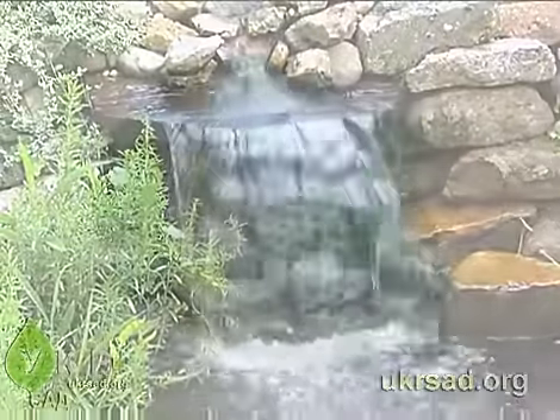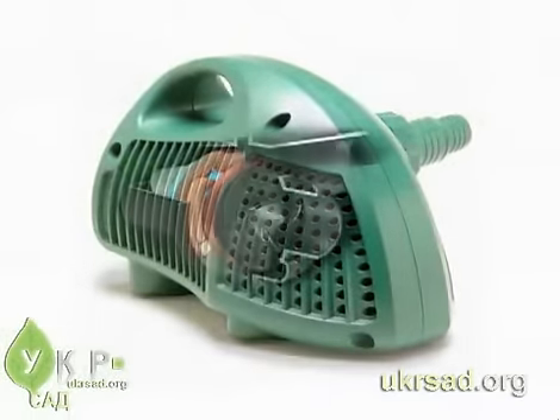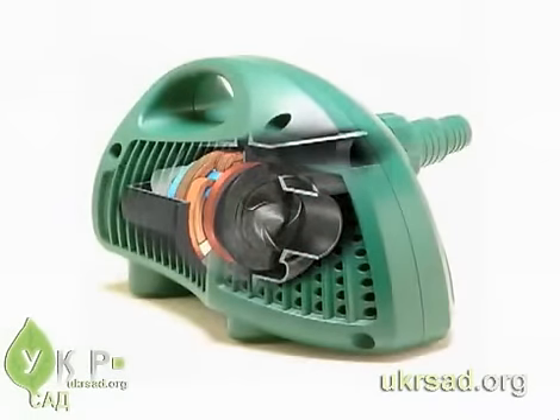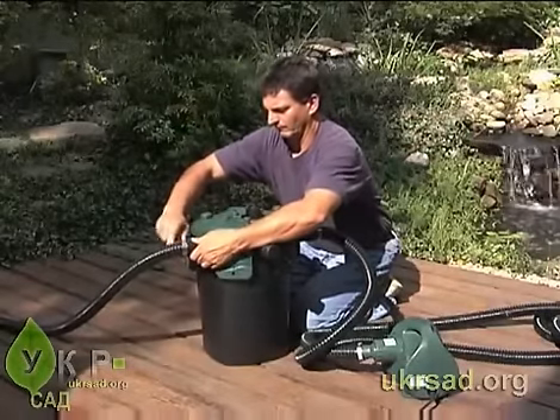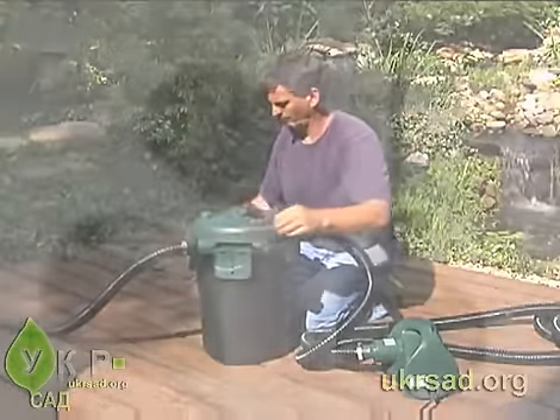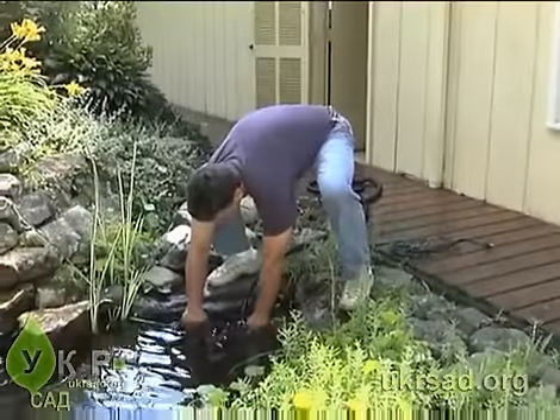For hassle-free, clog-free performance, use one of the Tetra debris-handling pumps. This rugged pump can handle debris up to one quarter inch without clogging. Tetra debris-handling pumps are ideal for powering external filters and waterfalls. Remember, all Tetra water garden pumps are for submersible use only and should always operate under water.